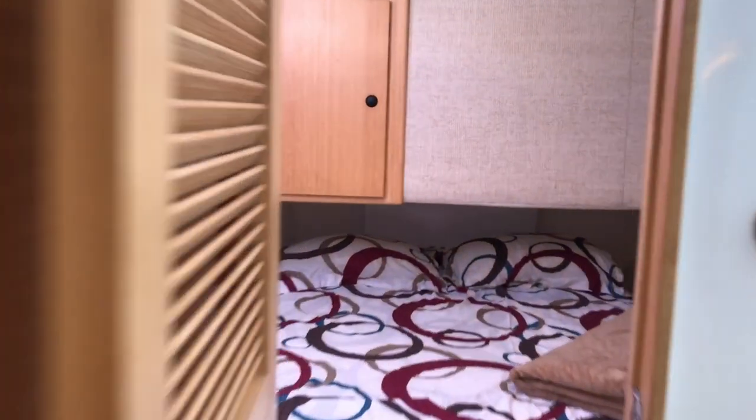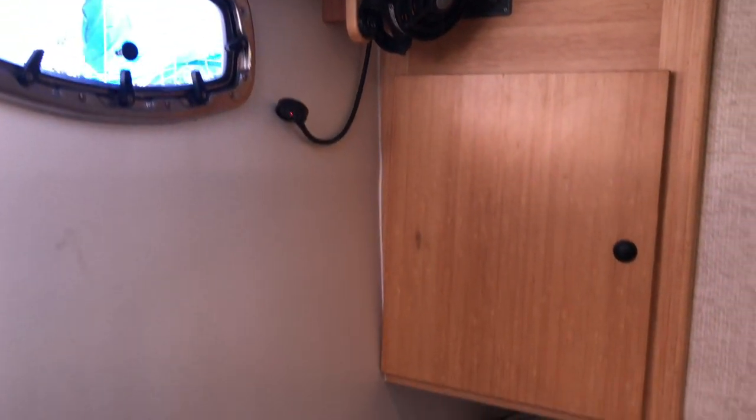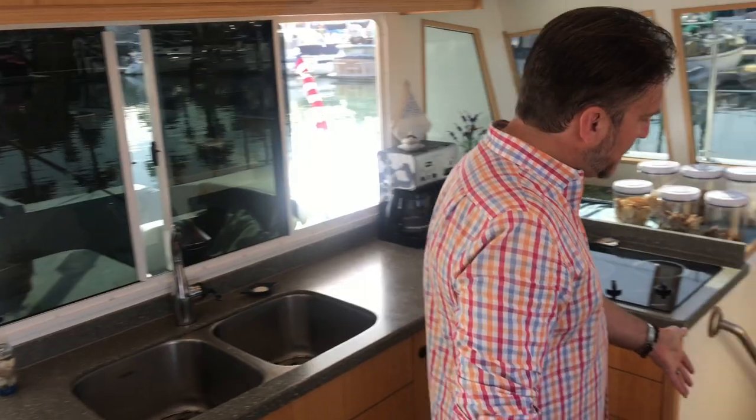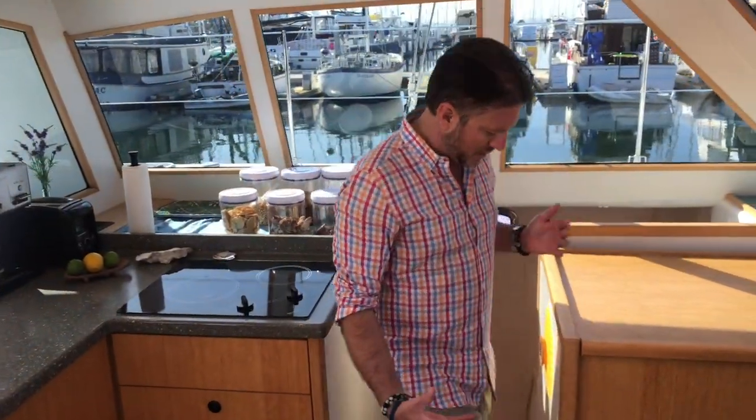All the way aft is the aft cabin — really nice with a queen-size bed, a great amount of space, and it's quite comfortable. So that's two large berths on the starboard side. As we go to the port side, you'll see great easy access — look at how the steps are integrated so you can walk down effortlessly, and the design of the steps is quite unique in itself.